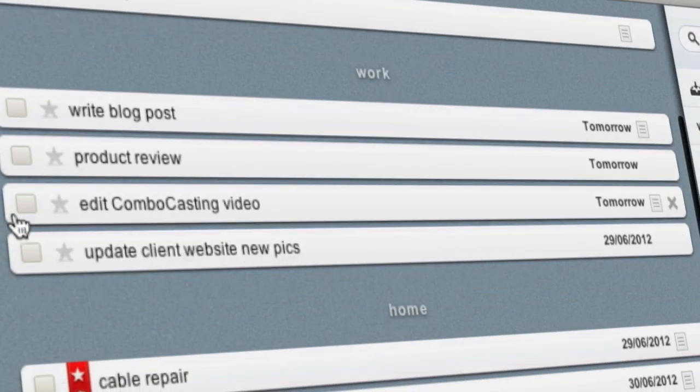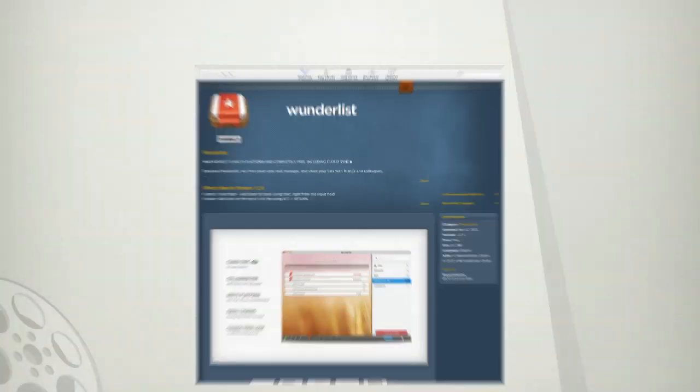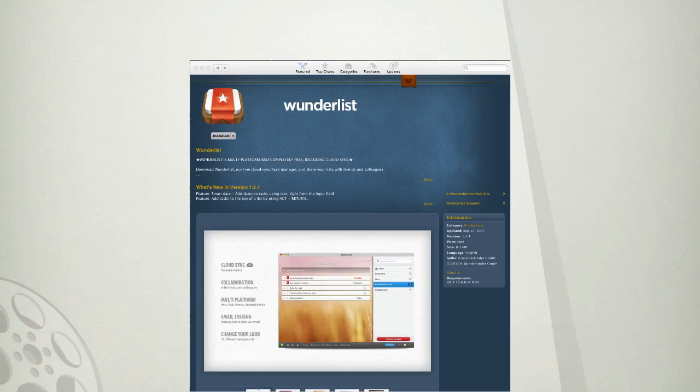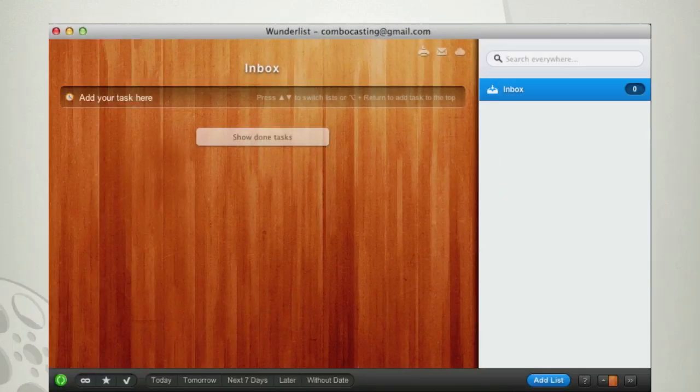It's an app that lets you enter and keep track of any type of task on your to-do list. Just download Wunderlist from the App Store and add an account with your email. That's it — you're ready to get started.